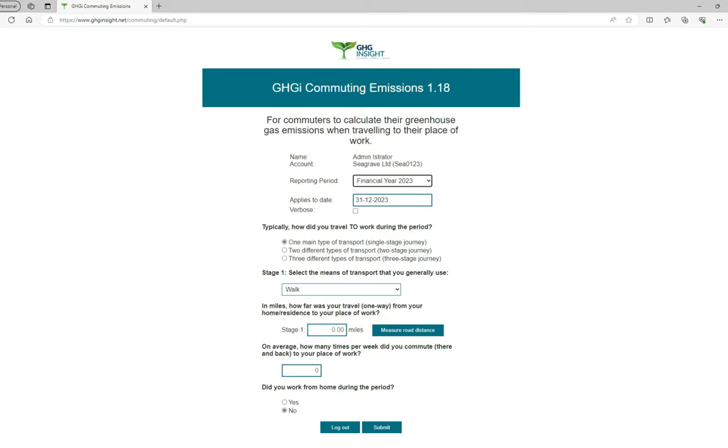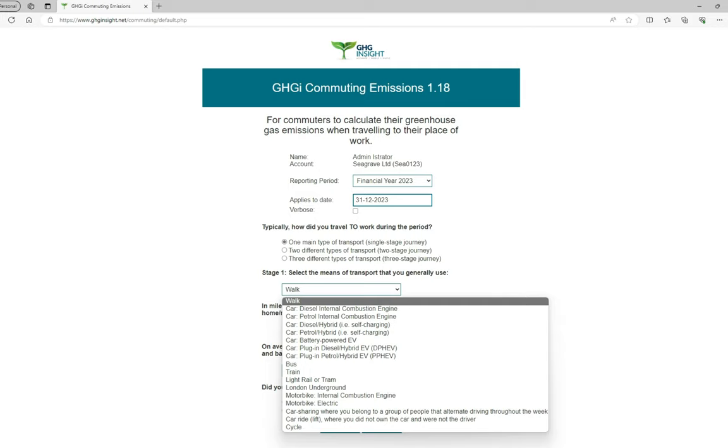The first question is typically how did you travel to work during the period? Most people have only one means of transport — car, bus, motorcycle perhaps. If so, leave the radio button set at one main transport type and select your means of transport from the drop-down list. There are quite a few options to choose from, including battery electric and plug-in hybrid cars, bus, train, car sharing and car ride. A car ride is where someone gives you a lift in to work. I'm going to select Car, Petrol, Internal Combustion Engine.